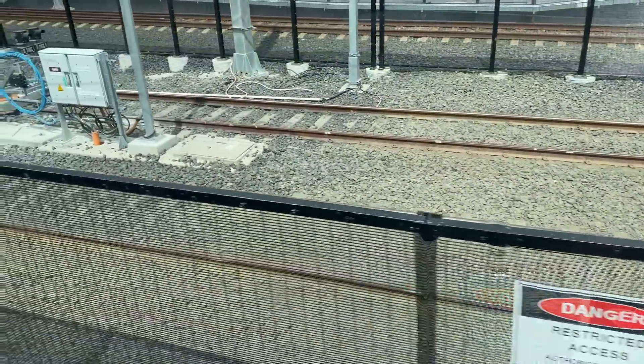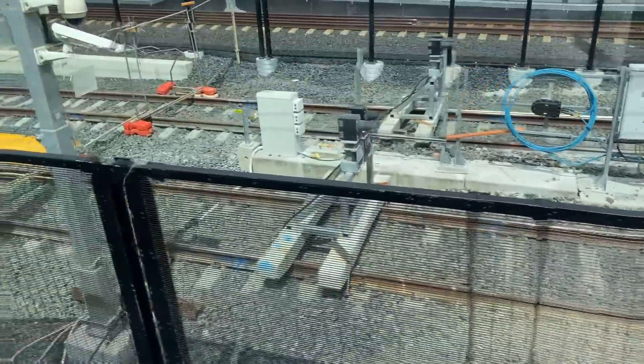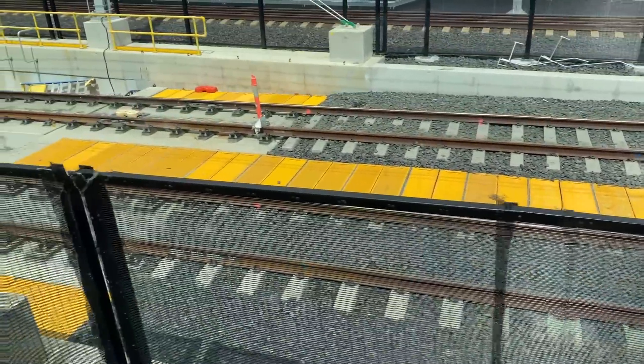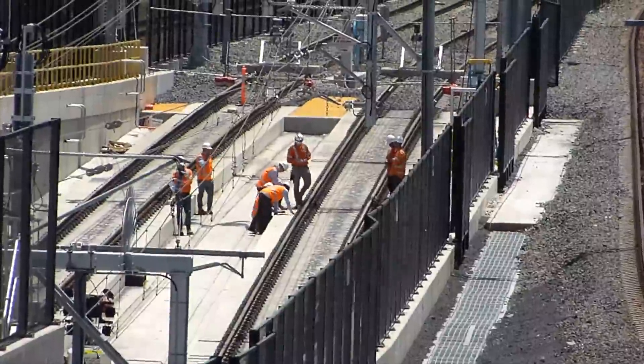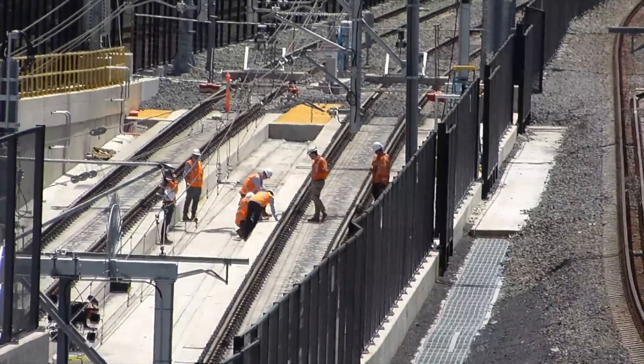Looking in the other direction, you can see that the existing buffers are still there, along with a fence to signify that what lies beyond is still a construction site and is not quite ready for Metro trains yet. And here is a view from the Mowbray Road Bridge of the new and existing tracks now unified into one piece of permanent way.